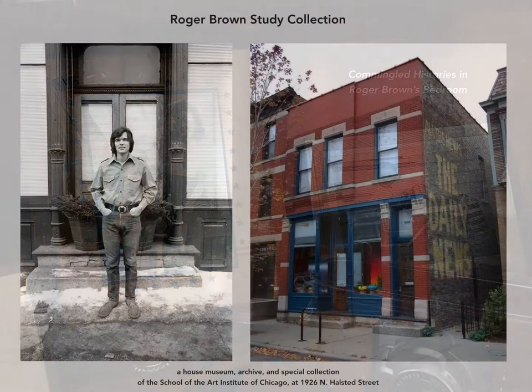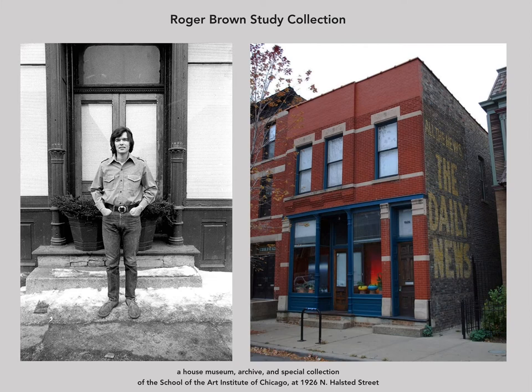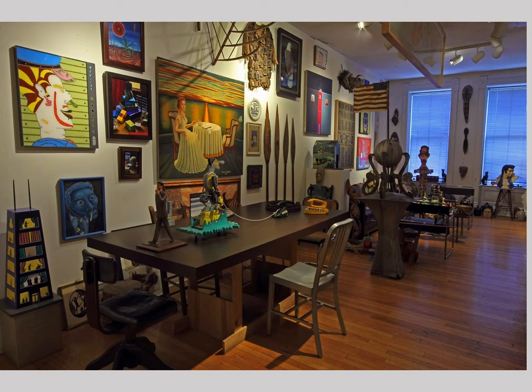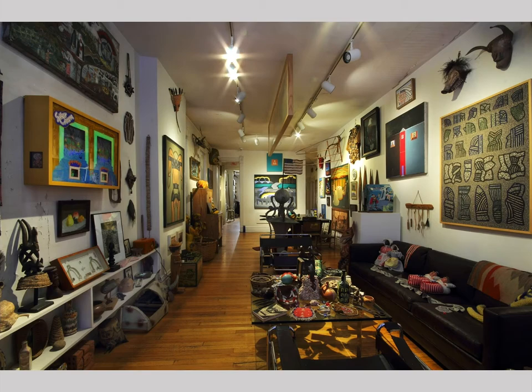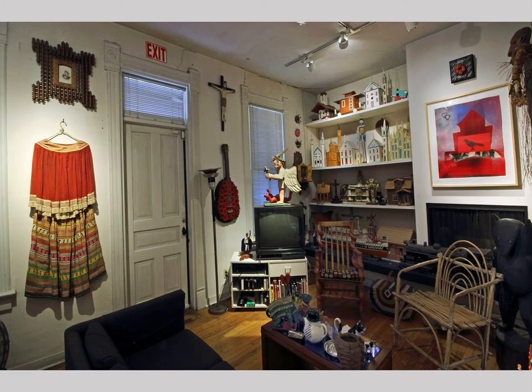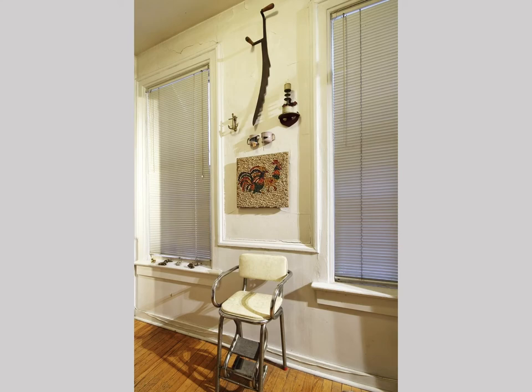By way of introduction, for those of you unfamiliar with the Roger Brown Study Collection, it's a house museum archive and special collection of the School of the Art Institute of Chicago at 1926 North Halstead Street. The second floor and two stairways of this two-story 1888 brick storefront are preserved as Brown arranged the spaces as his Artists Museum of Chicago, with a melange of art and objects from many cultures and genres, the spaces installed in visual and associative conversations from room to room.